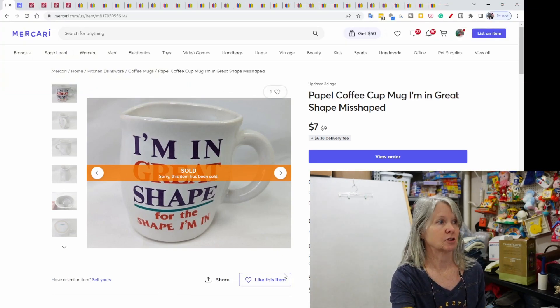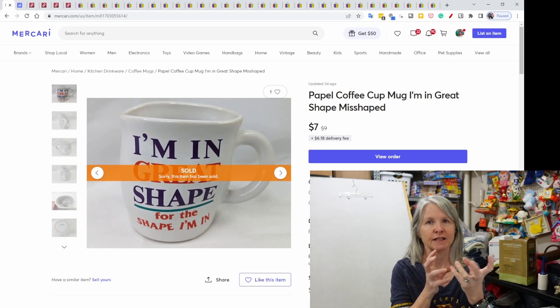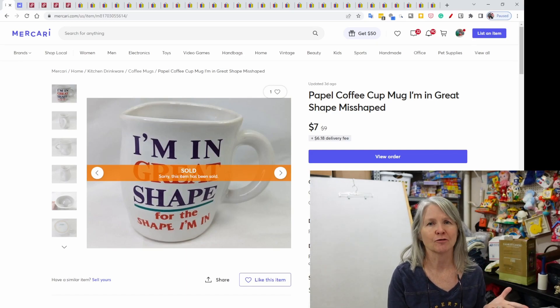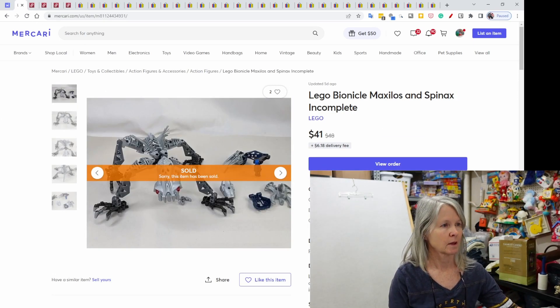Now we'll really get started — Mercari first. It was slow on these platforms. Slow, slow, slow. This is a Popel coffee cup mug. It says 'I'm in great shape' but it's actually all warped — it's kind of a funny misshaped cup. I got an offer of $7 for it and I just went ahead and accepted it.